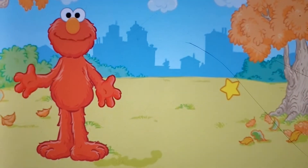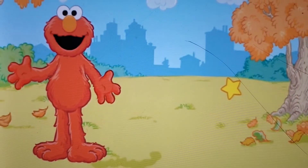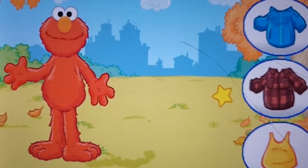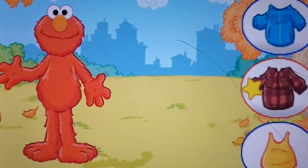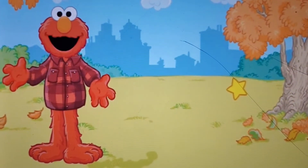Now Elmo gets dressed again, please. First, Elmo needs to put something on his chest and arms. Move the little star to the one you want and click. Elmo's flannel shirt — Elmo loves plaid.